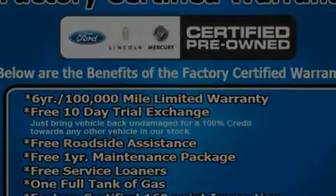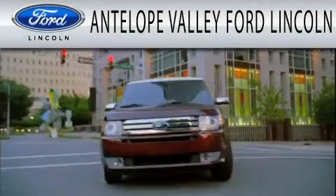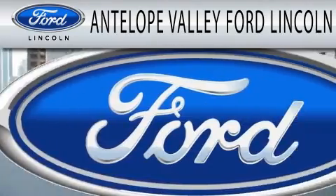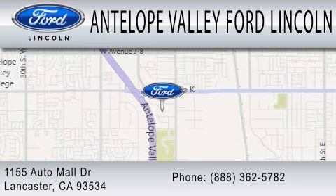Please call us today for more information on this great vehicle. Antelope Valley Ford Lincoln is dedicated to doing everything possible to ensure that the experience you have selecting your next vehicle is as pleasant as possible. We are located at 1155 Auto Mall Drive in Lancaster.